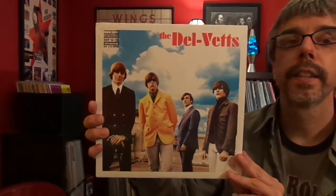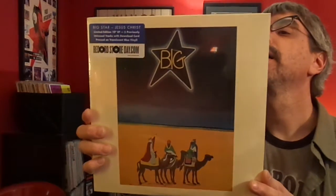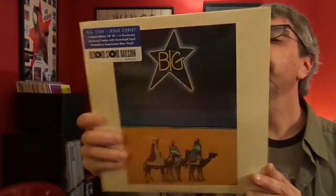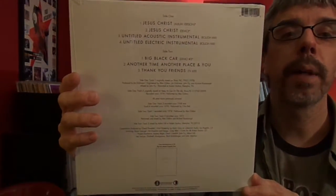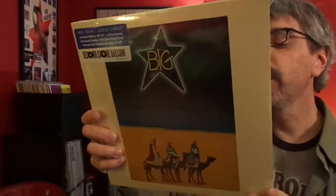Another Record Store Day — The Del Vets. And Big Star, Jesus Christ — the album version, the demo, and a bunch of other stuff. I love Big Star; I'll buy anything they put out. I haven't opened this yet because I got it after Christmas. It's supposed to be on translucent blue vinyl. I'm not going to open it — I'm going to trust them.